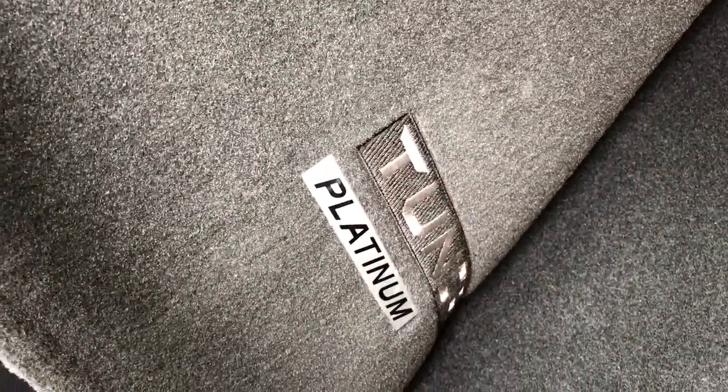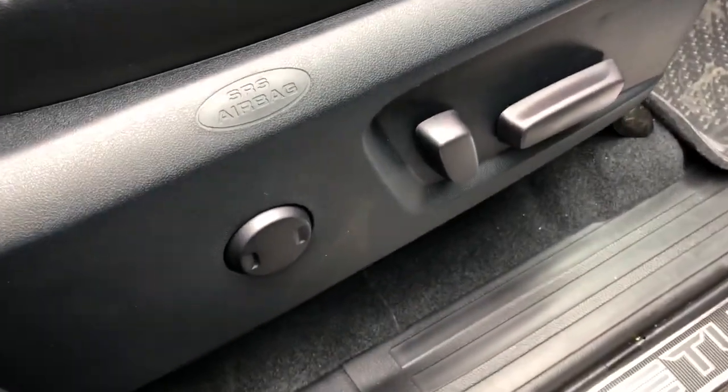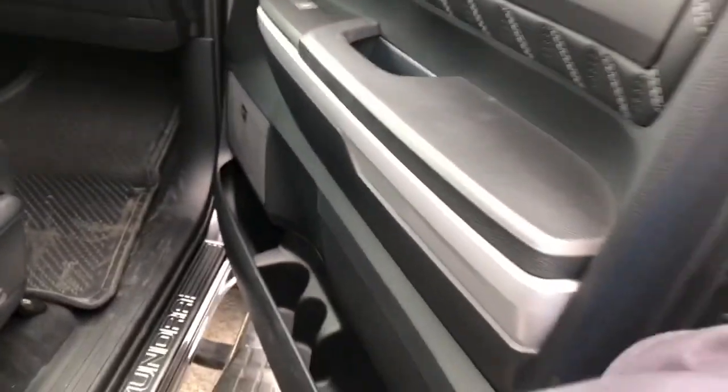You got the door sill with the Tundra badge, kind of like a carbon fiber look. Then you get the Tundra carpets with the Platinum logo. Both seats have power seats with a lot more support on both the driver and passenger sides.